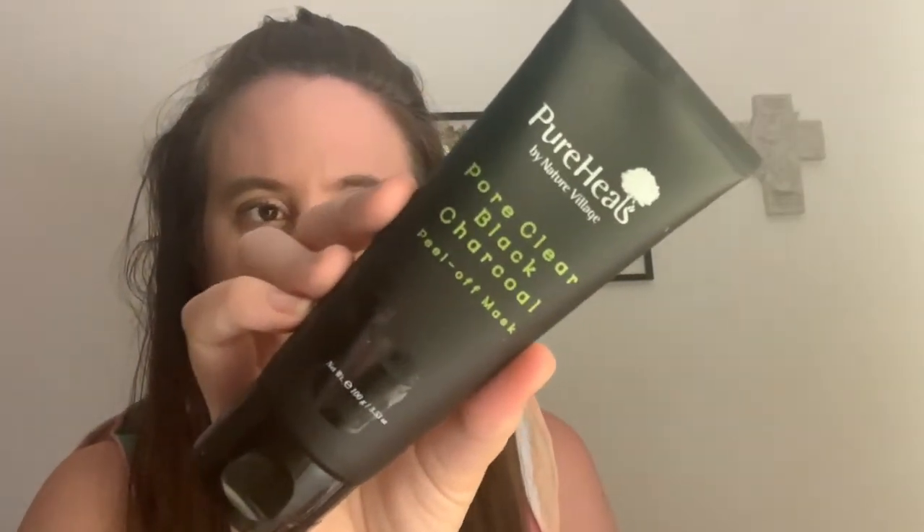The first item is from Pure Heels by Nature Village — the Pore Clear Black Charcoal Peel-Off Mask, 3.53 fluid ounces. I really wish I knew how much this retailed for, but there's no booklet. I've actually received this in a little tiny sample before, so it's cool to have the full-size one. It helps remove impurities and smooth skin texture. You apply a generous even layer to clean dry skin, avoiding the eye area, lips, and hairline, leave on for 20 to 30 minutes, then gently peel off from the outer edges and rinse with warm water. I have a couple open right now so I'll keep this one sealed, but I'm excited — it seems like a pretty good brand and it's a very decent size.